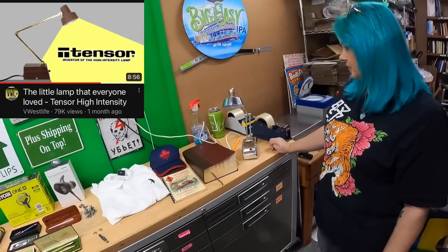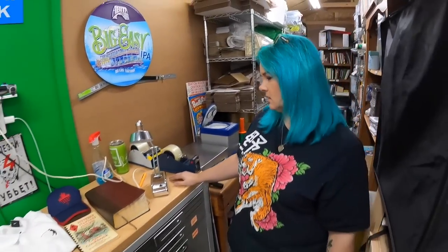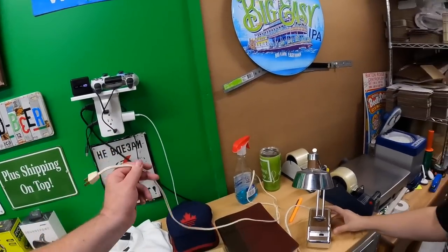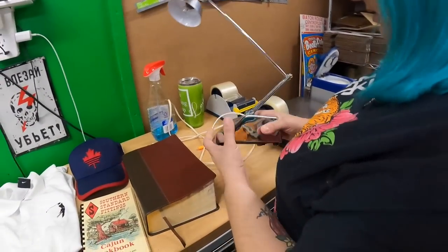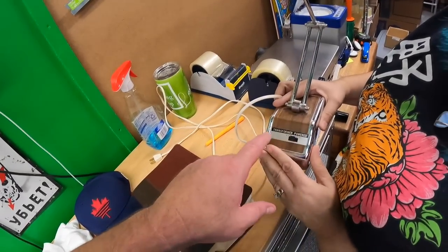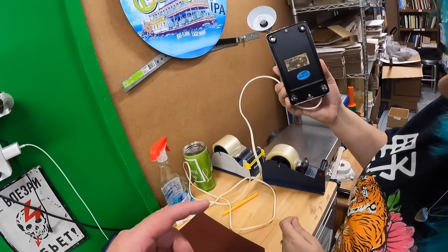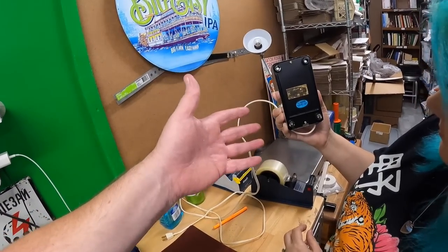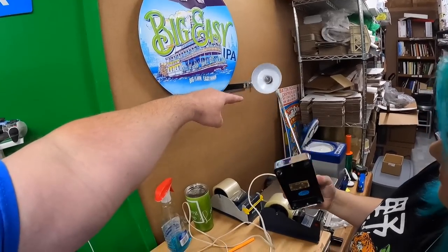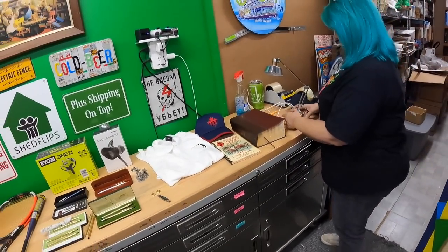I watch a few retro tech channels and one did a whole video about these old Tensor lights just last week. This one is made in Taiwan — probably 1970s era. The chrome is really clean, it has a wood and green look, and it works. It's transformer-powered, which was a big deal — it converts AC to DC because those little bulbs are DC bulbs. That's the whole concept.